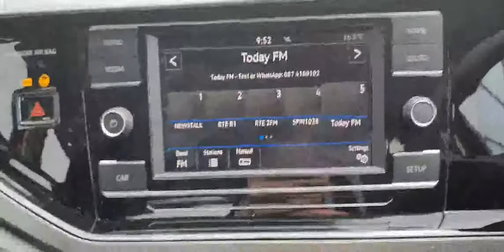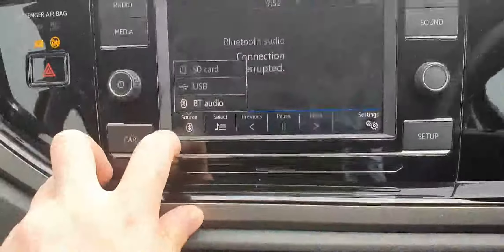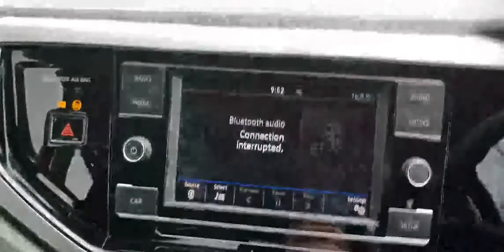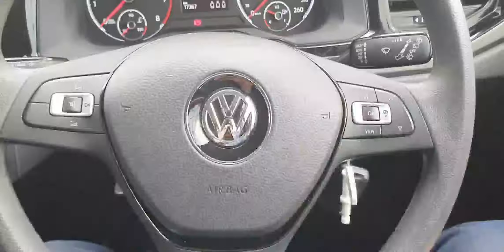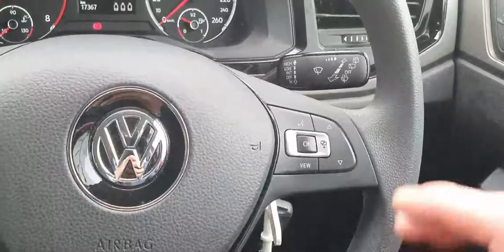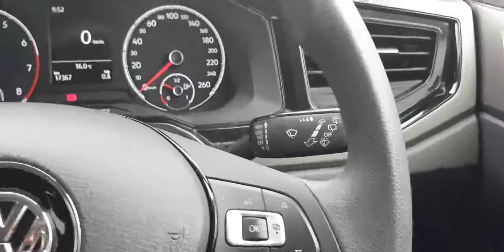There's a touch screen infotainment system with radio, Bluetooth connectivity, and media sources. You have your car menu, phone menu, and sound menu. The odometer is really easy to read — nice and clear. In front of that you have your multifunction steering wheel with radio controls on the left and dash and voice controls on the right. The car also has automatic lights and wipers.